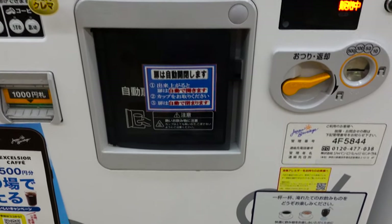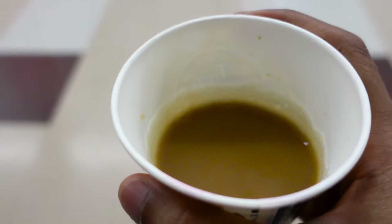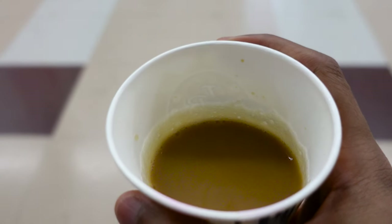Everything is so automatic! Here is the vending machine coffee. Now let's try it. Yes! With the default setting it's really nice. I think you should try this vending machine coffee — it's hot and it's really good.